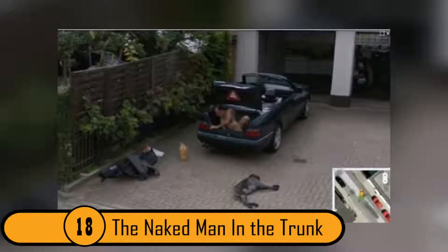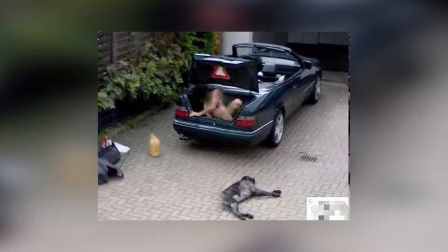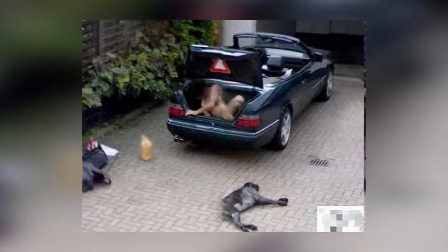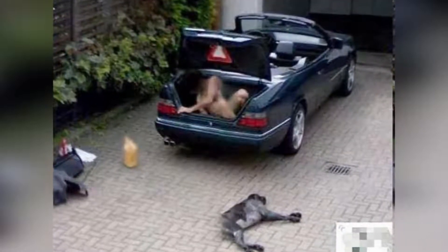18. The Naked Man in the Trunk. This is one of the strangest images to pop up on Google Maps. It is the street view of someone's driveway in Germany. There is a naked man coming out of the trunk, and it looks like the dog lying on the ground could be dead. There is no information about what is really happening in this photo. However, if you use your imagination, it can't be anything good.